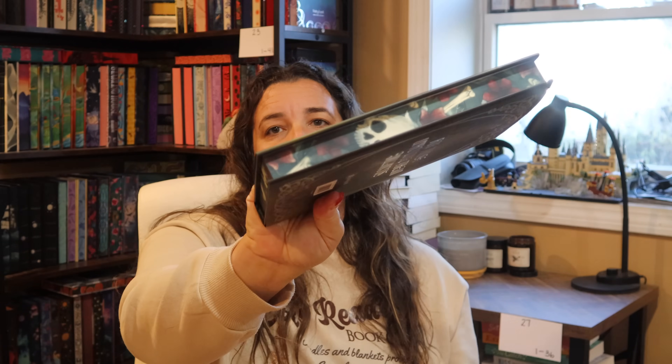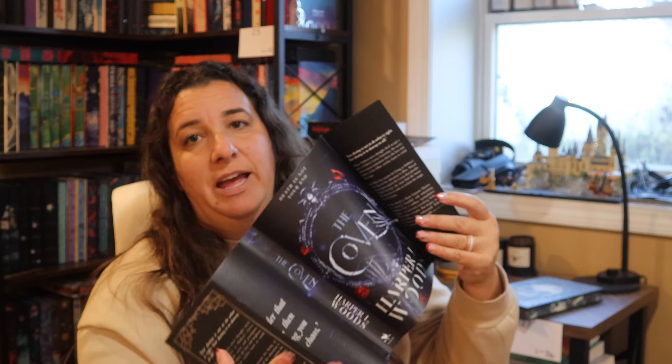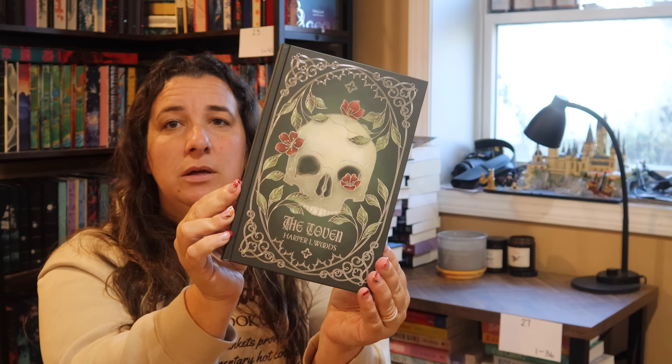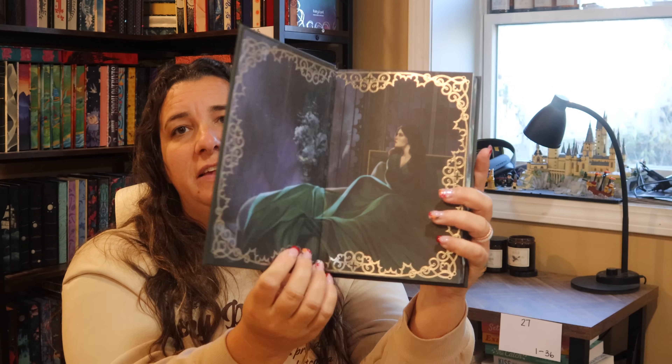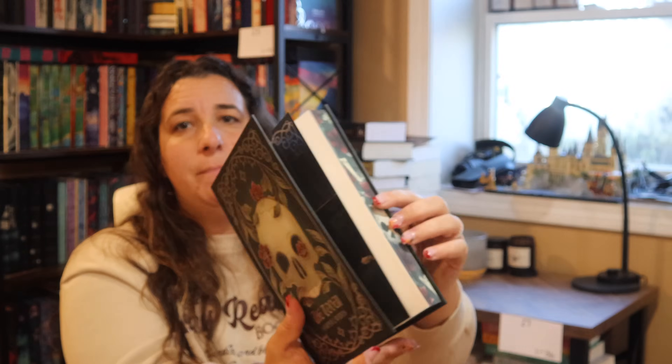This month's Fairyloot Romanticy book was The Coven by Harper L. Woods. This edition is so pretty — I love the skull and bones design. It says 'for those who love them villainous.' The naked hardcover is absolutely stunning — oh my god. And of course, it has gorgeous character art on the inside with embossed pages, signed by the author. It's a witches and witchcraft story, and I have the other special editions from Barnes & Noble. I'm so excited to get into this.